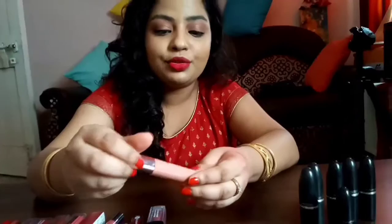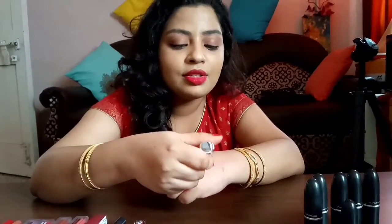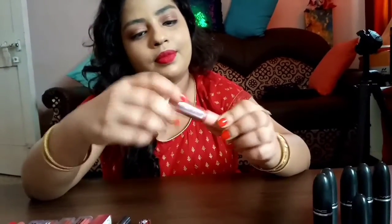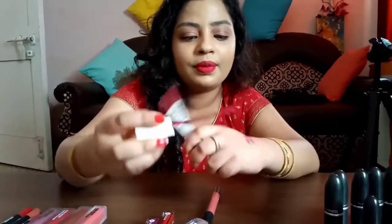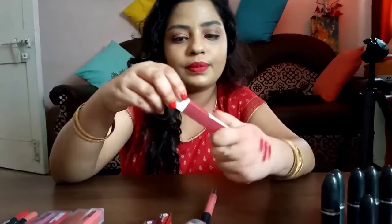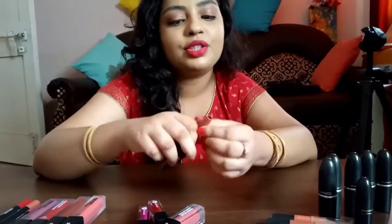Then I have the Lakme 9 to 5 Weightless Matte Mousse Lip and Cheek Color in the shade Crimson Silk. I also have the Blush Velvet shade but that's somewhere else. Then I have two from Maybelline: the Maybelline Superstay Matte Ink in the shade Ruler, and the Maybelline Lip Gradation by Color Sensational in the shade Mauve 1.